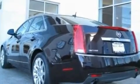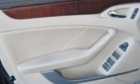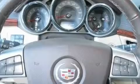Its top features include a power driver's seat, air conditioning with automatic climate control, cruise control, a premium sound system, a leather-wrapped steering wheel, performance tires, aluminum wheels, a low tire pressure indicator, and steering wheel controls. This vehicle has fewer than 36,000 miles on the odometer.